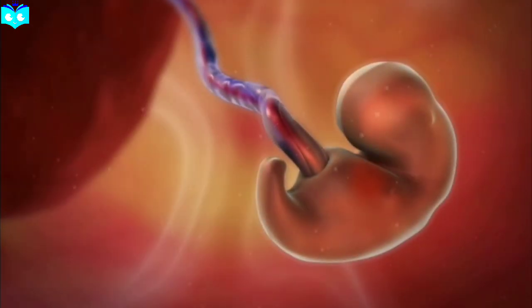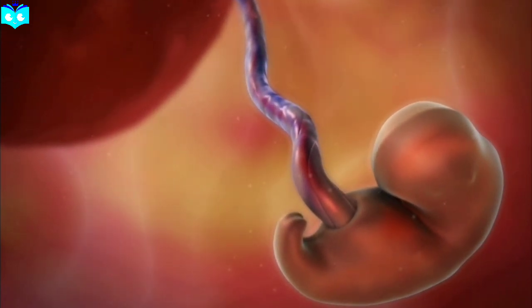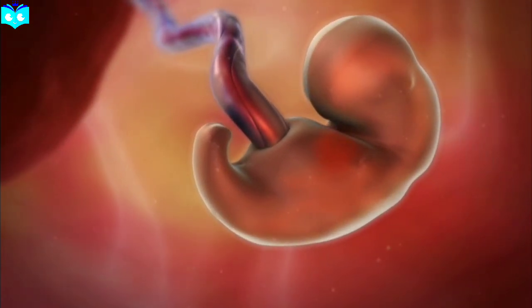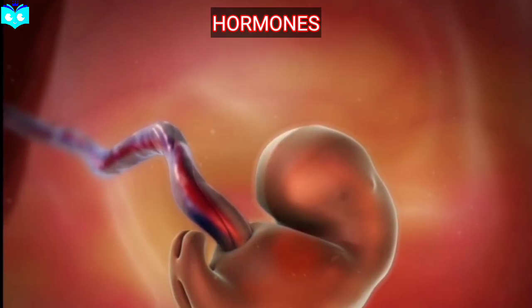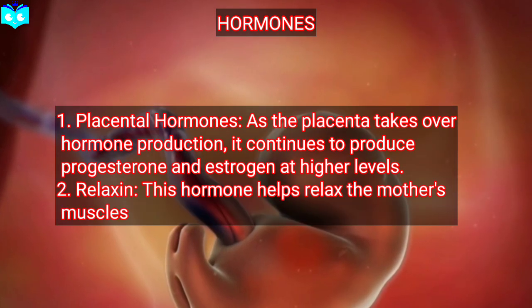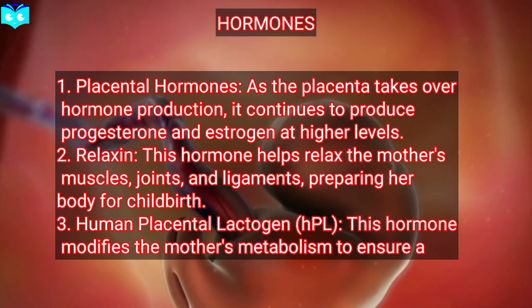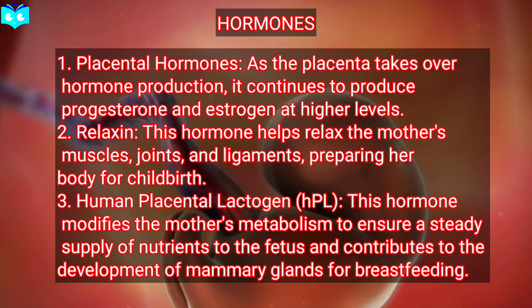Second trimester: weeks 13 to 26. The second trimester is often considered the most comfortable period for the mother. The fetus grows rapidly and starts to look more human. Hormone 1: placental hormones. As the placenta takes over hormone production, it continues to produce progesterone and estrogen at higher levels. Hormone 2: relaxin. This hormone helps relax the mother's muscles, joints, and ligaments, preparing her body for childbirth.